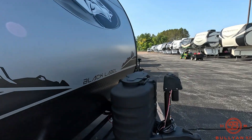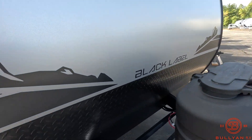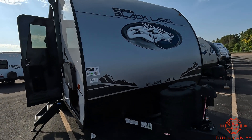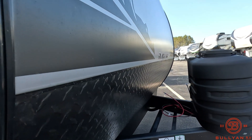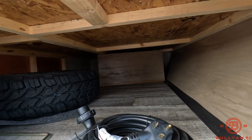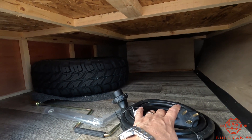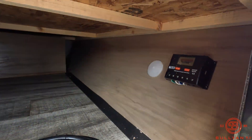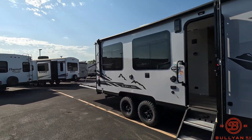Starting up front: power tongue jack, LP tanks, battery tray, nice rounded front cap — aerodynamic — with nice diamond plate to protect against any debris. There's a nice big storage compartment, spare tire, power cord, jack crank, solar charge control, and a nice fiberglass exterior finish.